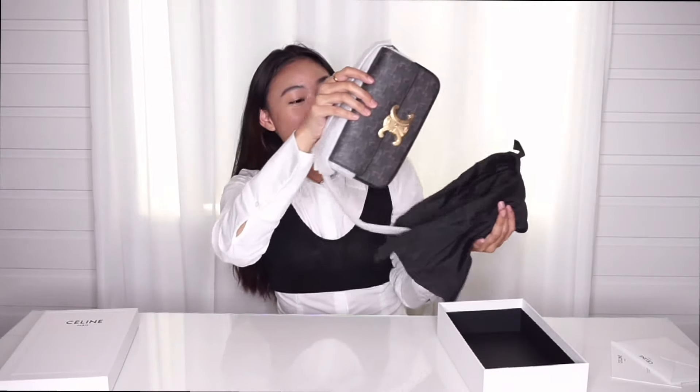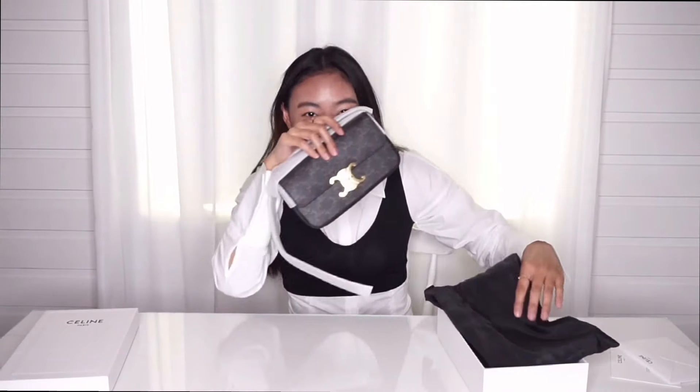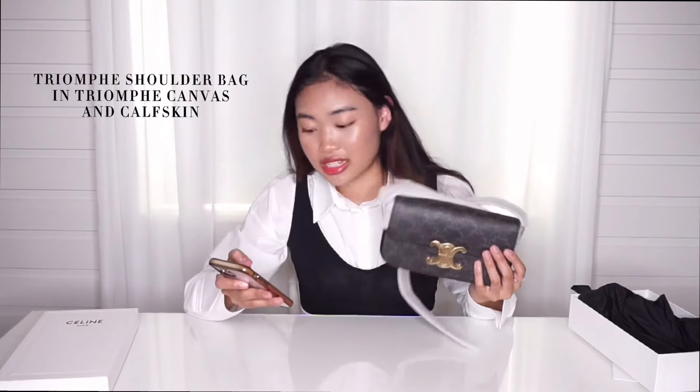Here it is! I'm just so excited. It doesn't have a strong smell by the way, it just smells like a brand new bag. This bag retails... the name of this bag is the Triomphe shoulder bag in Triomphe canvas and cow skin. Sorry if I pronounce Triomphe wrong — I'm trying to pronounce it in a French way. And the color, they call it tan but it's basically brown.